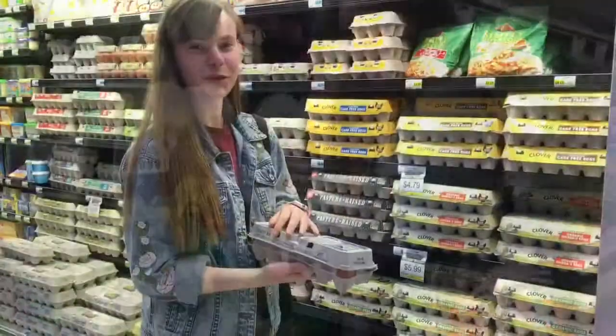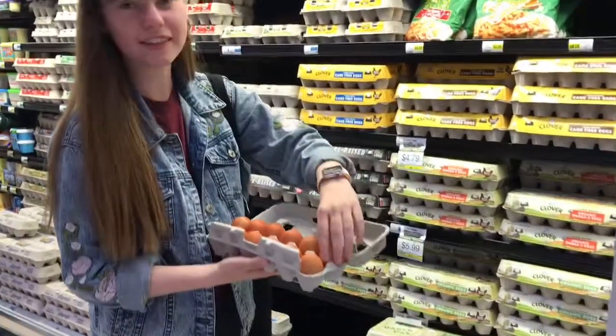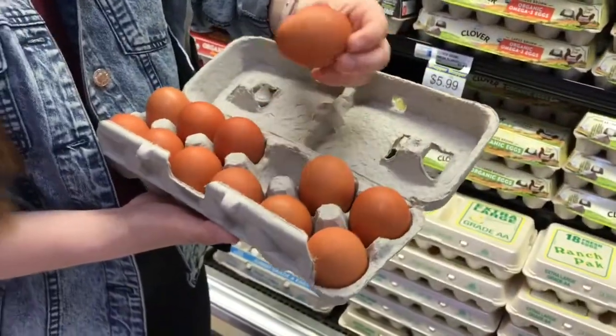When you're buying eggs, make sure to look inside the carton and check the eggs to make sure that none of them are sticky or broken already.